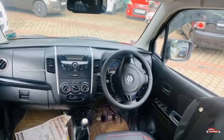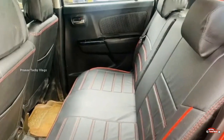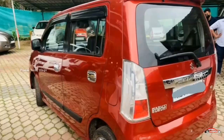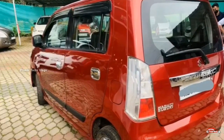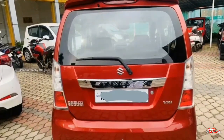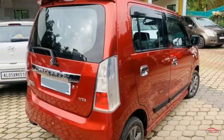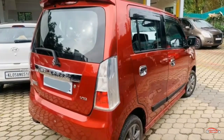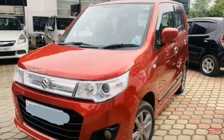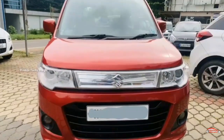The tires are 4, with 1,668 km on them. The interior and exterior are the same as the Wagon R Stingray. The price is similar to the market price. Let's go to the next one.